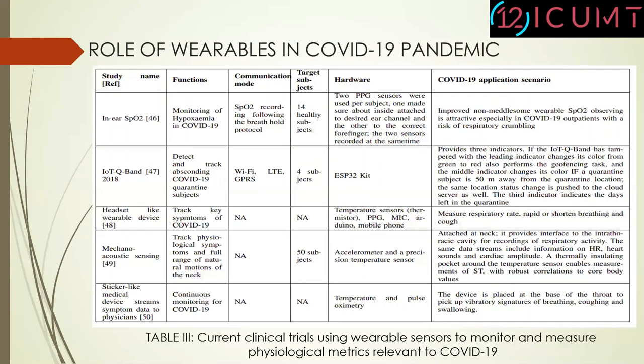This table shows current clinical trials using wearable sensors to monitor major physiological metrics related to COVID-19.